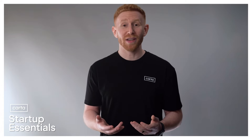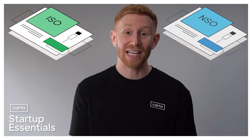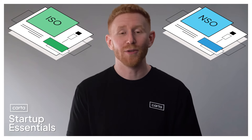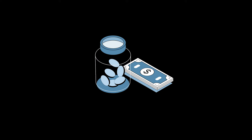We know what stock options are at a high level, but it gets a little trickier when you learn that there are different types of stock options. For the purpose of this lesson, we're going to focus on the two main types: ISOs, or incentive stock options, and NSOs, or non-qualified stock options. The main difference between these two types is how they are taxed — meaning when you do things like exercise them or sell them, you'll be taxed on those transactions differently depending on which type you have.